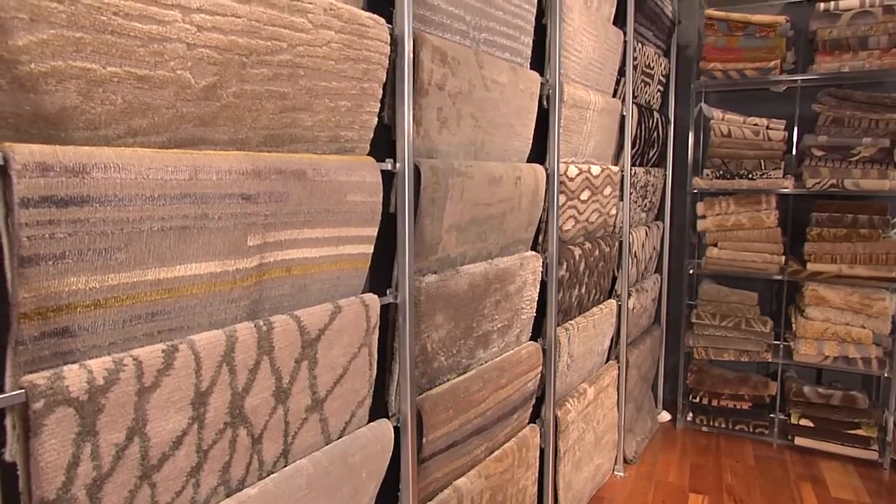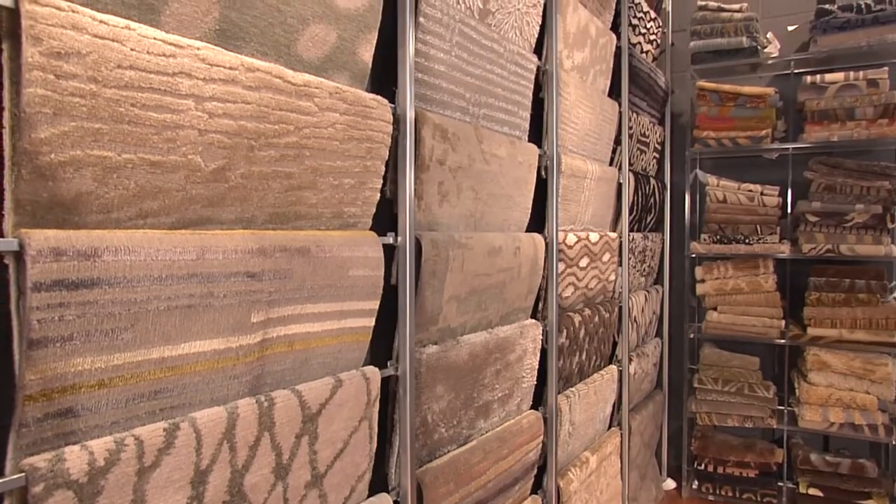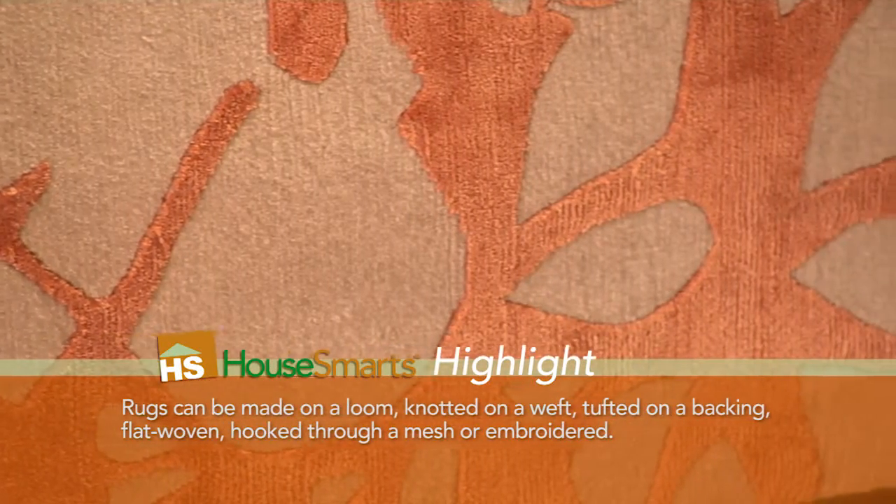What is broadloom? Broadloom refers to wall-to-wall carpeting. If you don't have wood floor and you would like to cover it — or even if you do have wood floor and you want the warmth — you can use broadloom as wall-to-wall. So broadloom is one choice.